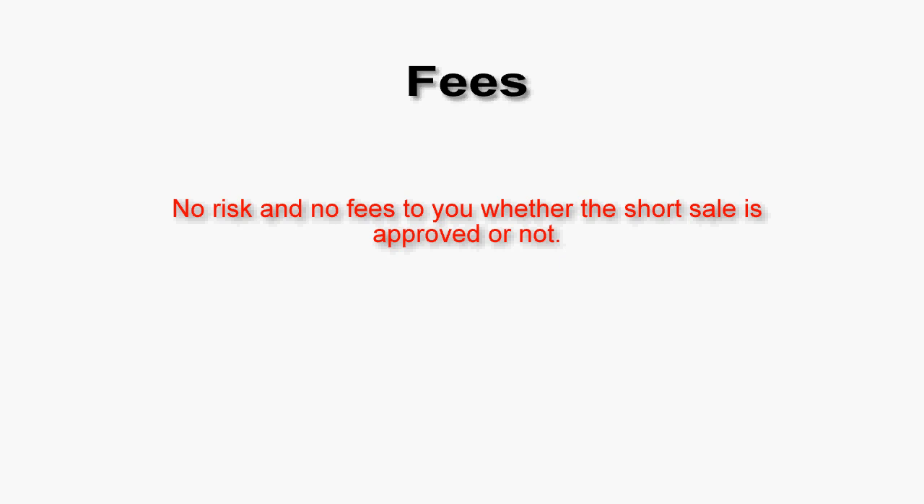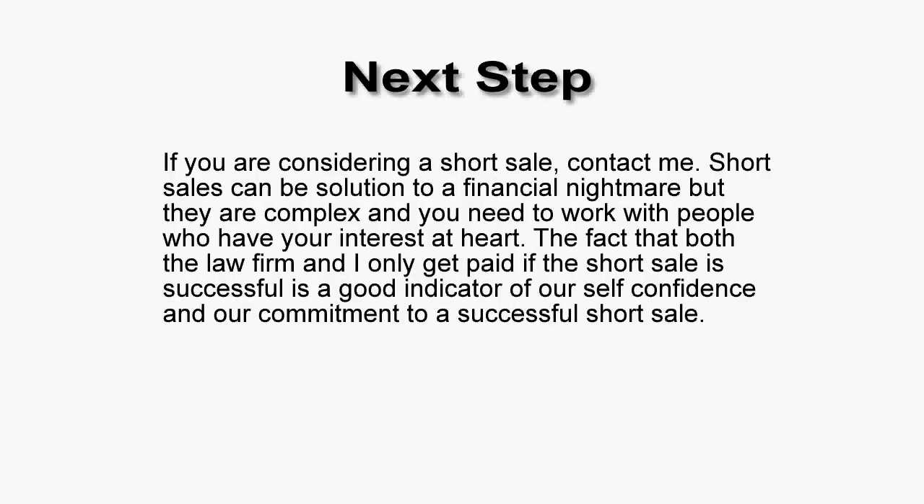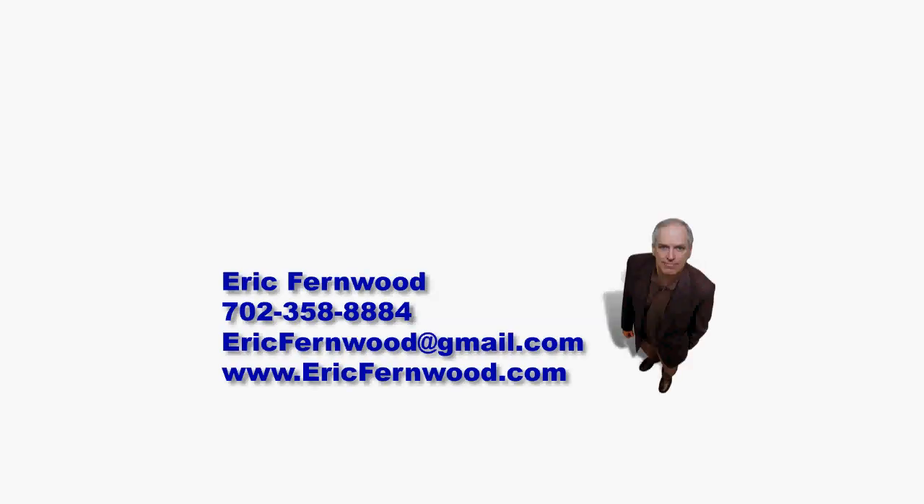The next step is up to you. If you're considering a short sale, contact me. Short sales can be a solution to a financial nightmare, but they are complex, and you need to work with a lawyer to ensure the best possible outcome. The fact that both the law firm and I only get paid if the short sale is successful is a good indicator of both our self-confidence and our commitment. If you'd like more information, check the menu on my website — there are at least two articles and links to other resources. But the key thing is give me a call. Thank you for your time, and I hope to hear from you. Good luck.